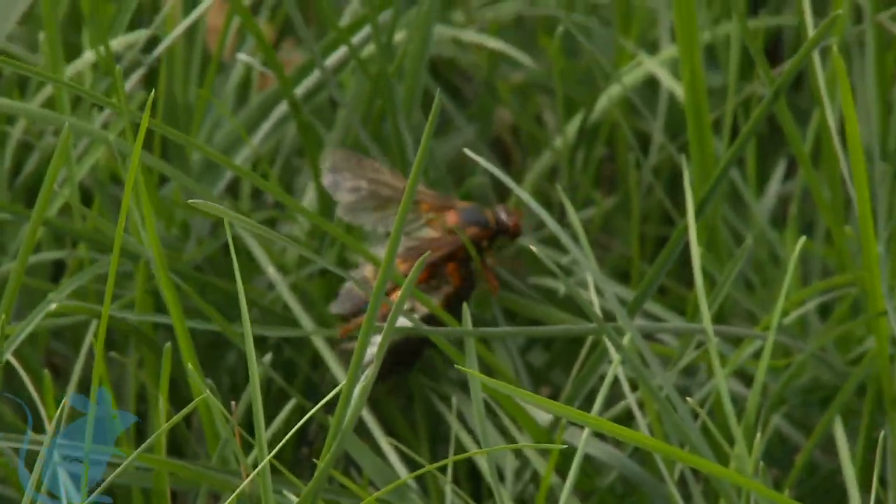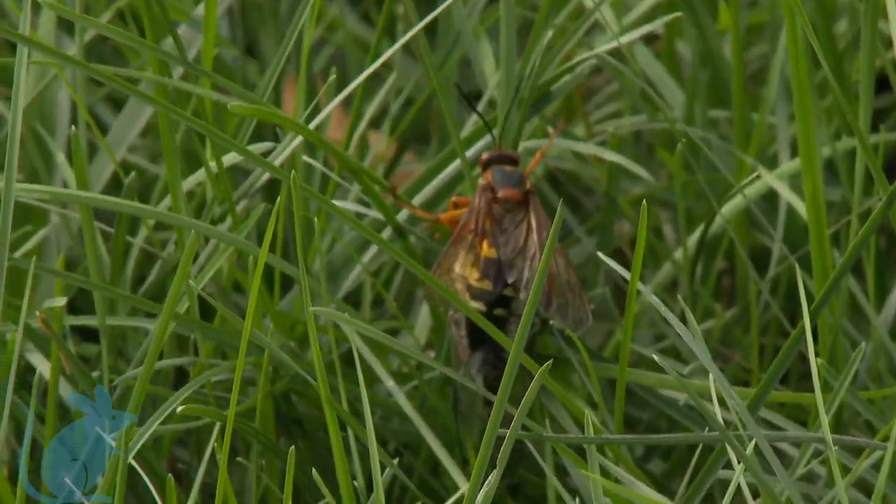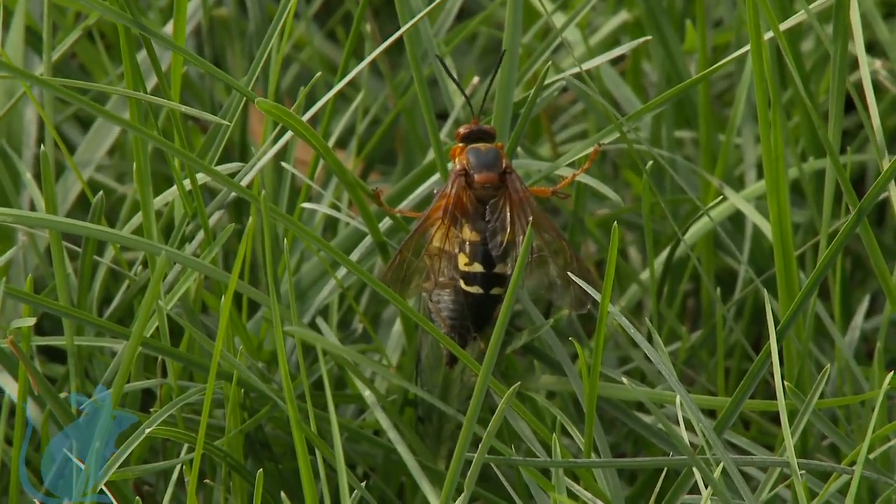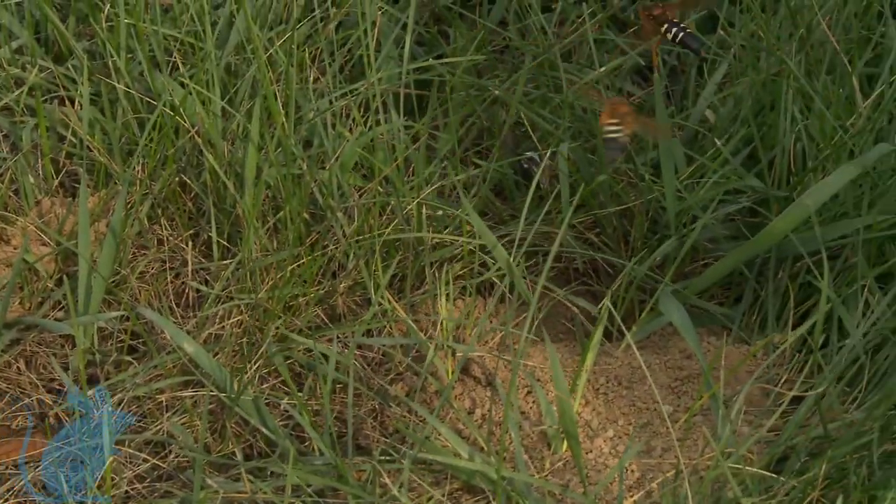Lawns with thick grass are usually a deterrent. These cicada killers need to fight with the tall grass, wasting energy. The tall grass also makes it hard to locate the right nest.